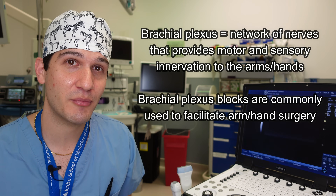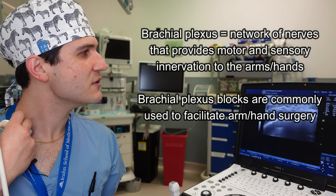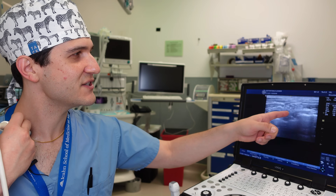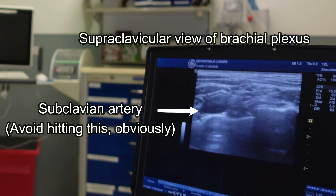Because I went through the trouble to get an ultrasound as a prop in this video, I might as well just show you what my brachial plexus looks like. For example, if I wanted to have surgery on my upper arm right now, I could inject local anesthesia into this nerve bundle right here in what would be called a supraclavicular block.